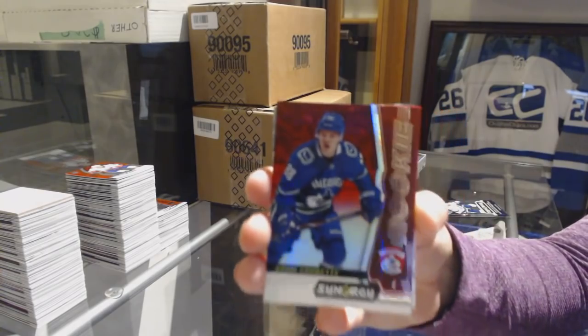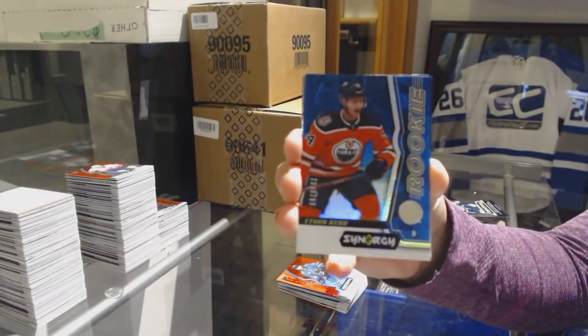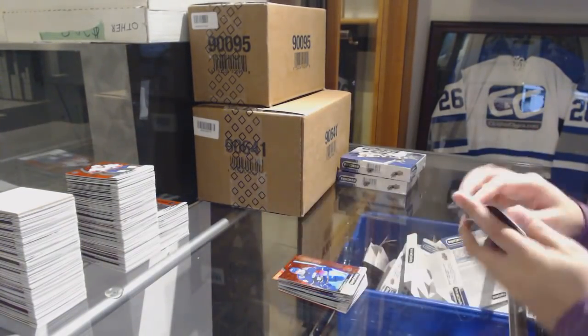We've got a red rookie of Adam Gaudet for the Vancouver Canucks. Number to 799 Blue Rookie Ethan Bear for the Oilers. And Pat McGraw Postseason Perfection for the Montreal Canadiens.